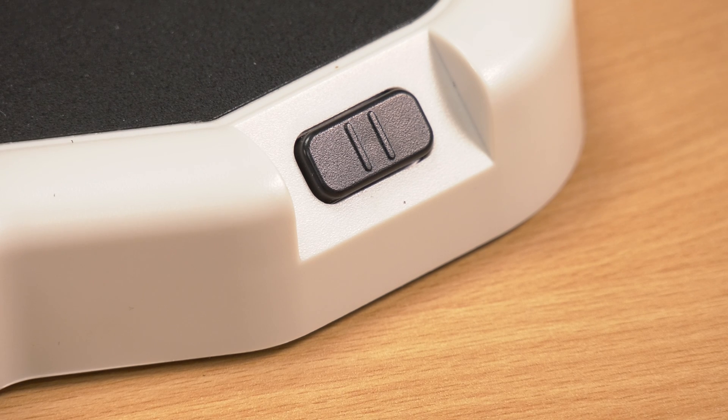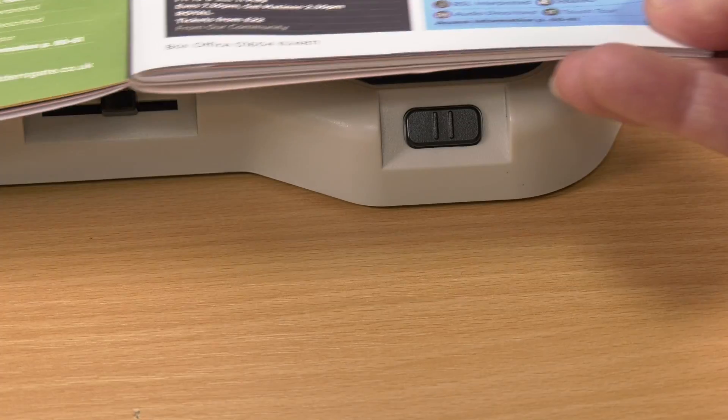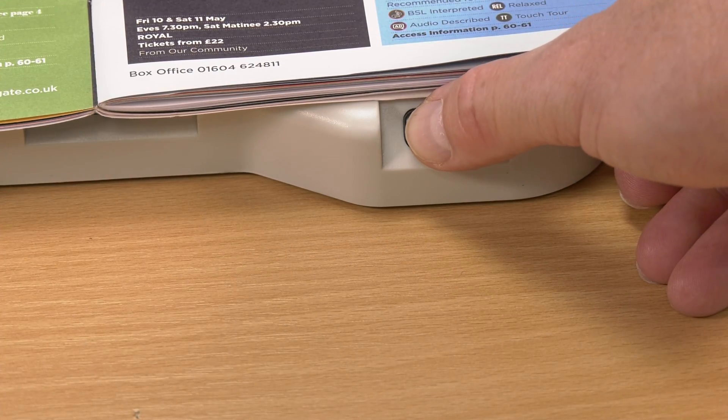And all of this is available at the touch of just one button. No menus to navigate, no settings, no computing skills whatsoever. Just one button press. It simply is that simple.